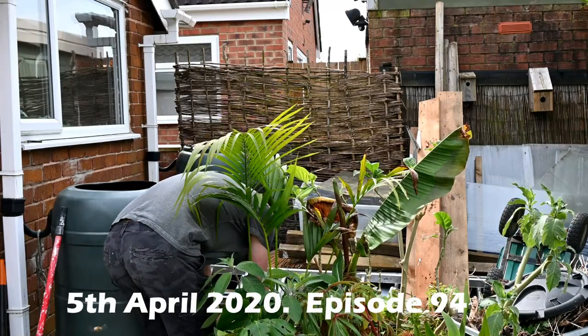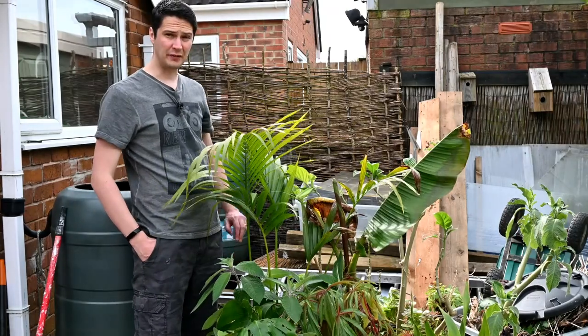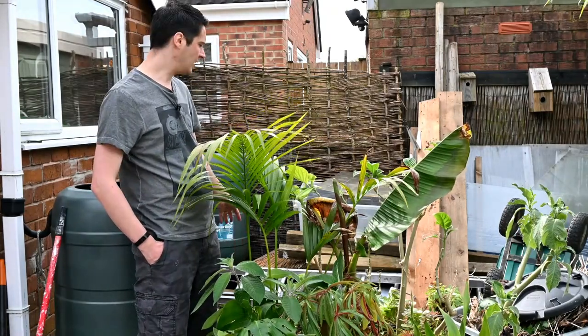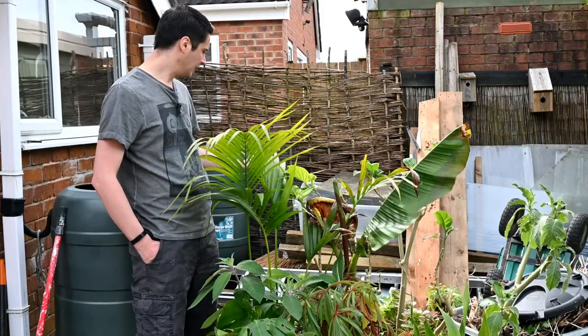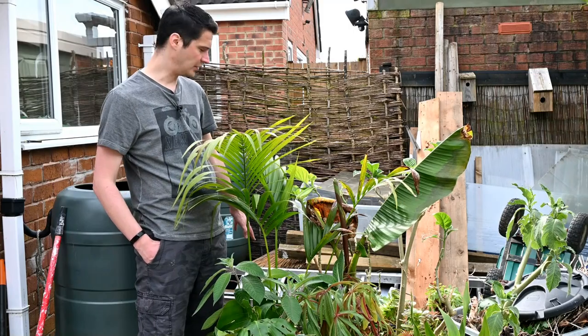You can get them out now. These aeoniums I've just put behind the garage. It's somewhere very sheltered and pretty shady, and this will allow the plants to acclimatise to the conditions of being outside.